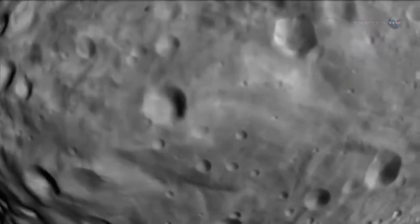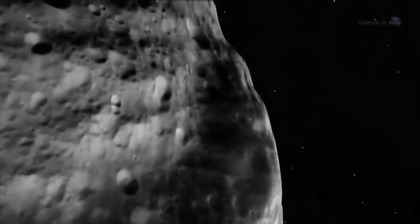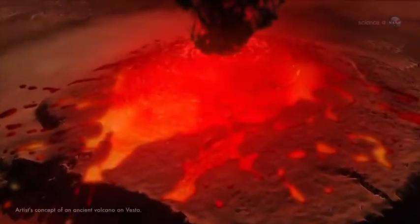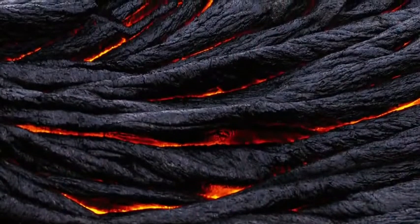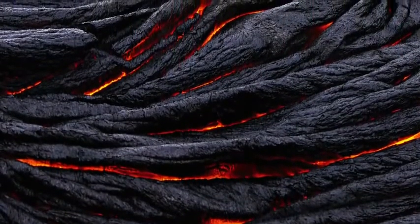As Vesta's core melted, lighter material rose to the surface, forming volcanoes, mountains, and lava flows. We think Vesta had volcanoes and flowing lava at one time, although we've not yet found any ancient volcanoes there, says Russell. We're still looking. Vesta's plains seem similar to Hawaii's surface, which is basaltic lava solidified after flowing onto the surface.